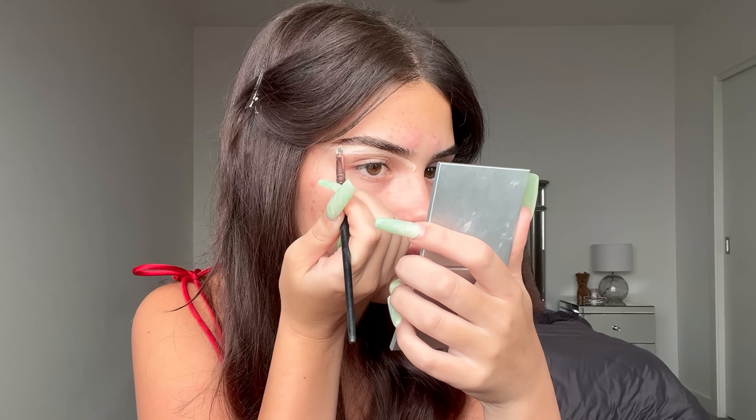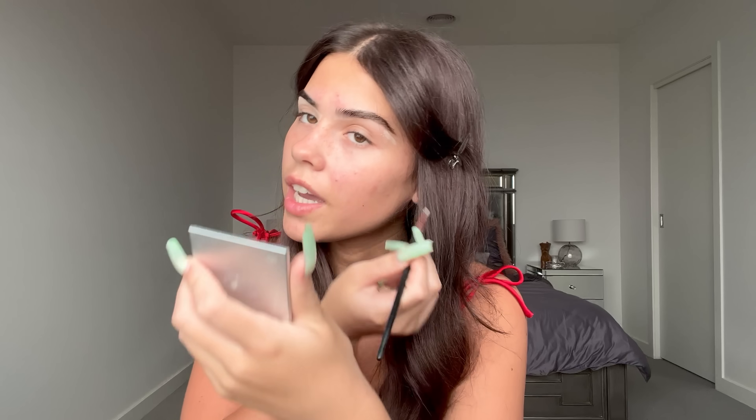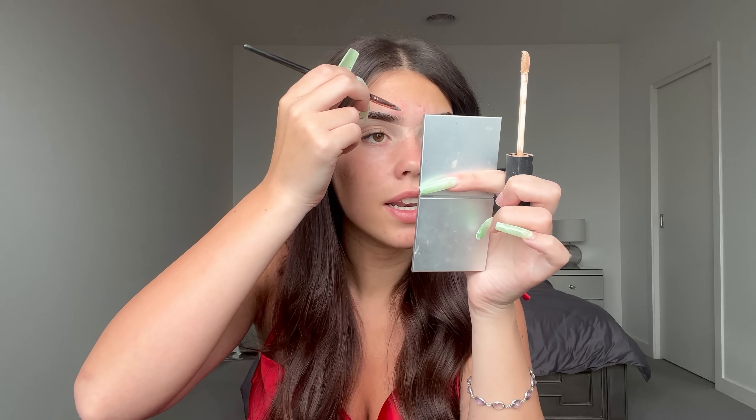For me, glam is really just one word: lashes. So I could do a non-glam look and it would look basically the same as a glam look, just without fake lashes. Okay, I've done one brow and I'm starting on the second one, carving above my brows now.